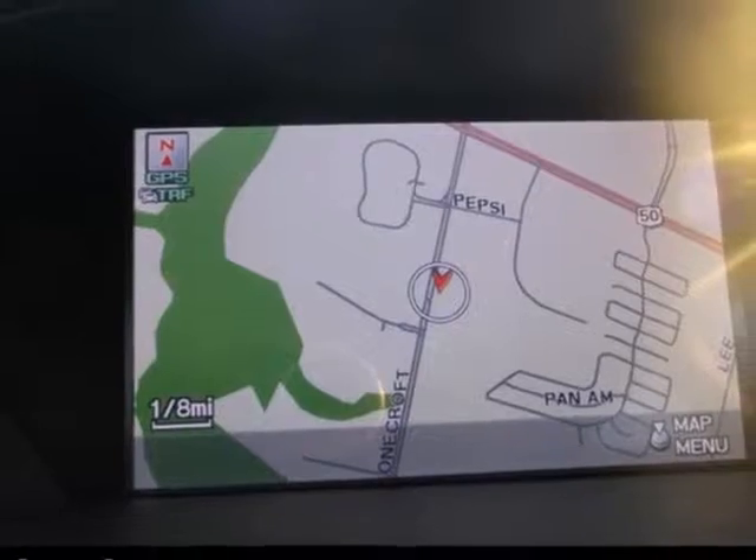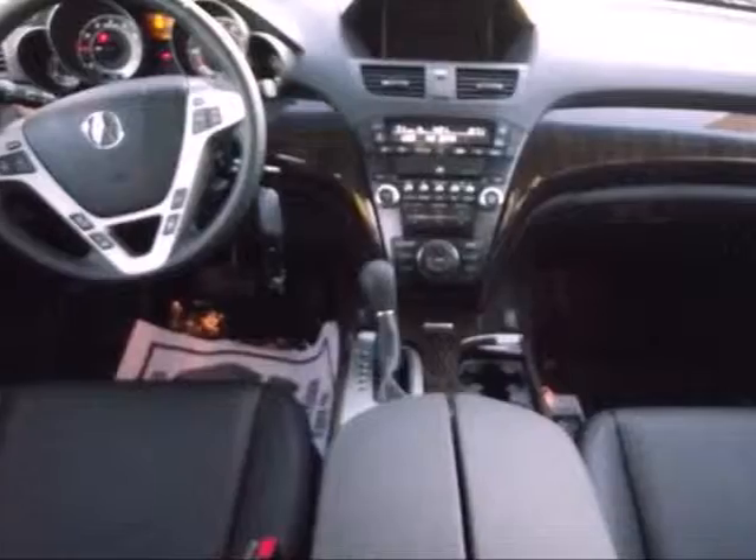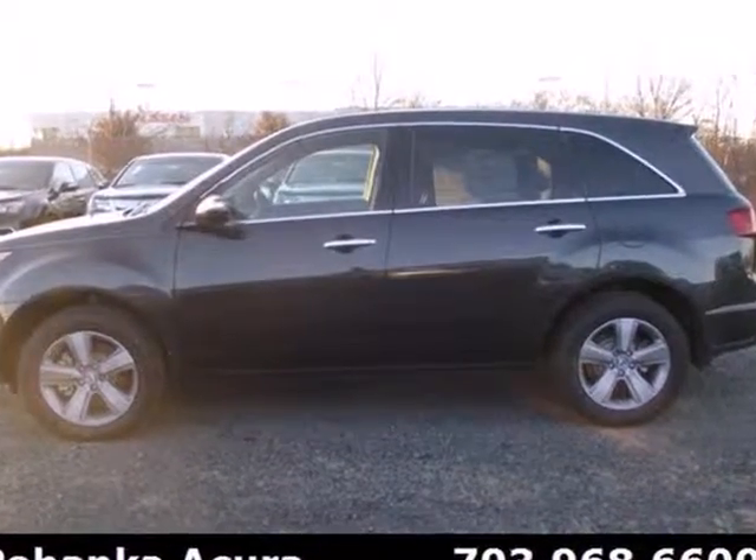It's packed with high-tech features like XM satellite radio, Bluetooth wireless, and a backup camera. Bring the family over to check out this luxurious SUV today.